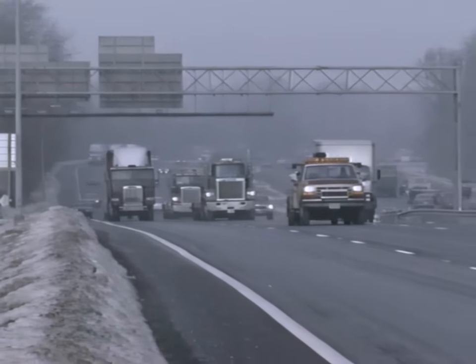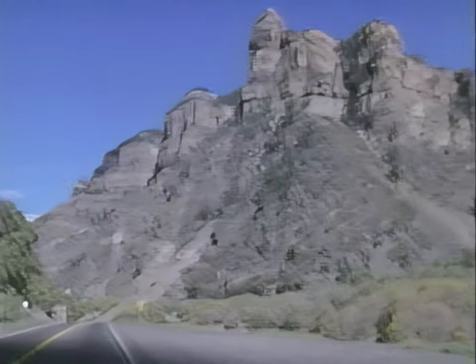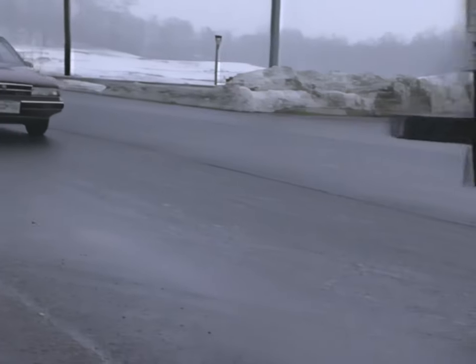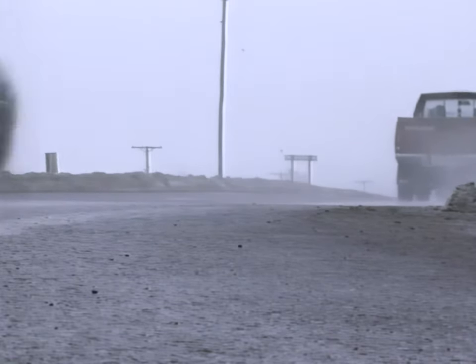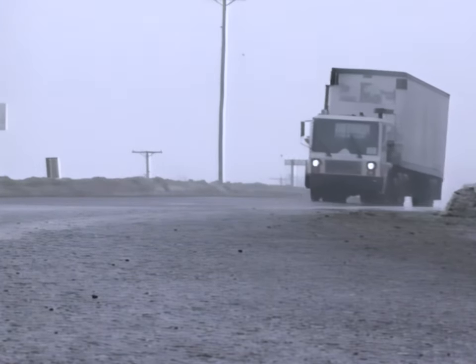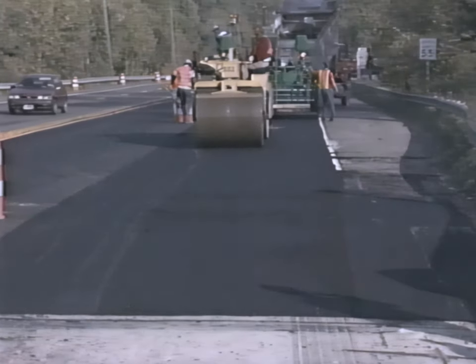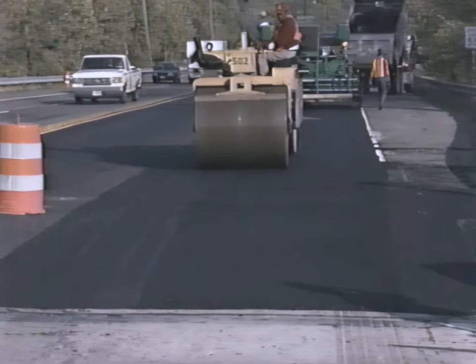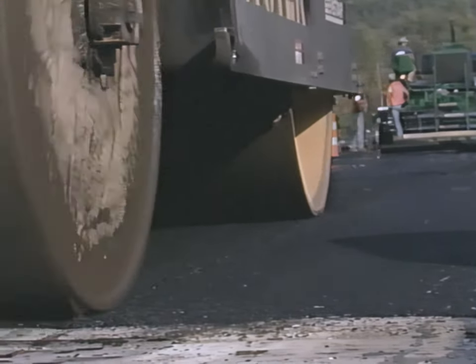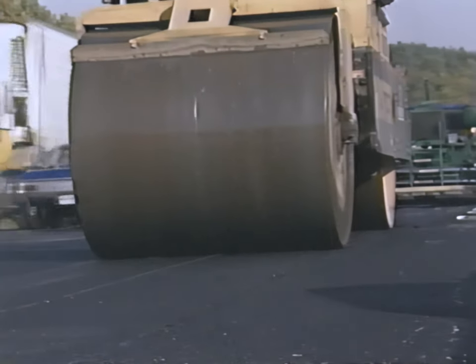Not only are pavements subject to ever-increasing traffic loads and volumes, but they also must serve in a wide range of conditions. The SuperPave system incorporates a new binder specification that classifies asphalt binders into performance grades, based on a range of climates and pavement temperatures. The specification sets certain physical properties that all binders must meet, but the temperature at which those properties must be attained is determined by the specific climatic conditions at the paving location.